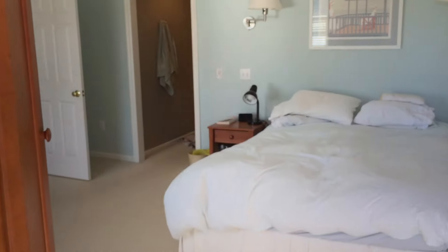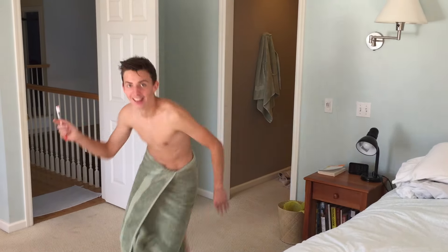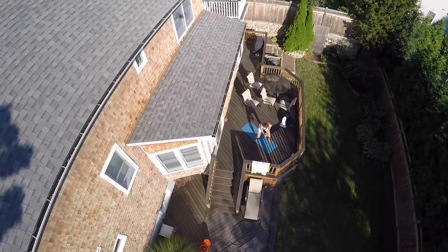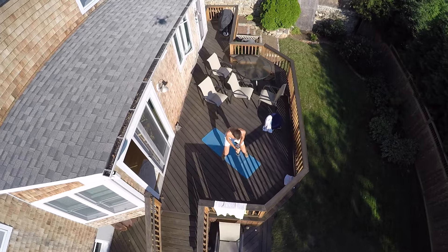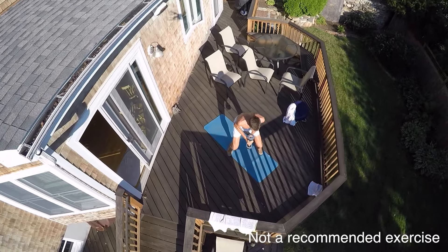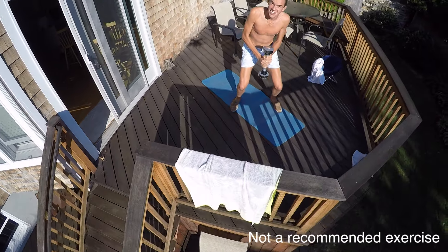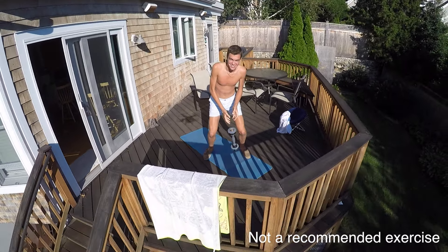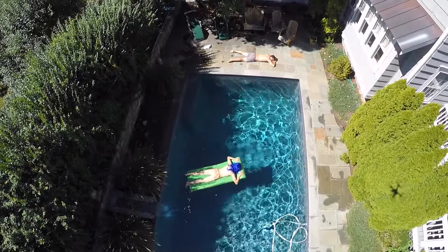Watch as we snoop on this neighbor in the shower. You can even catch your neighbors exercising with the Snoop Drone. Got a hot neighbor with a pool? The Snoop Drone's good for that, too.